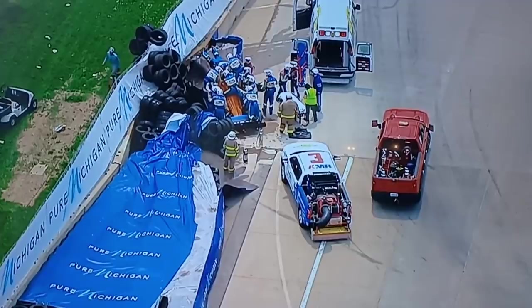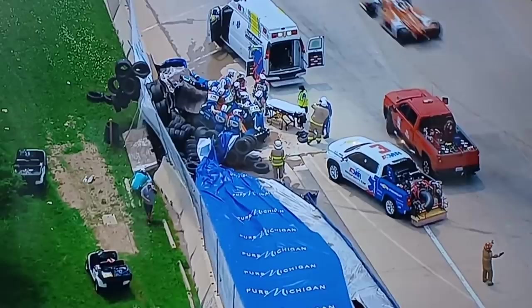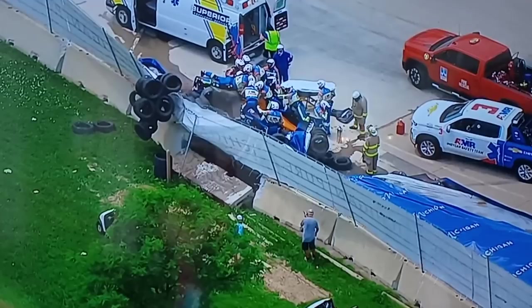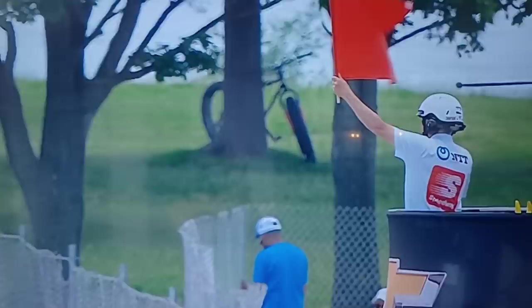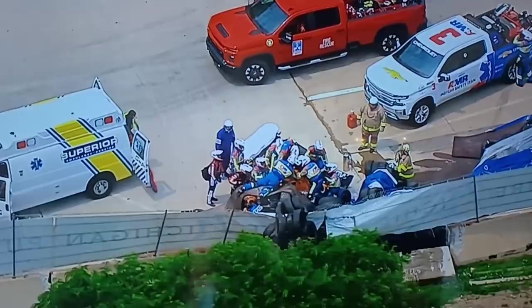We have seen the remarkable job that the AMR safety team does for many, many years, but look at the compromised position that the car and Felix are in for them to perform their duties. All the training for AMR — these guys train extensively. They practice before every race weekend. The same crew travels with the IndyCar series. They are absolutely the best in the world in motorsports at handling these situations, but they aren't used to doing this when the car is at a 45-degree angle pointed to the sky.